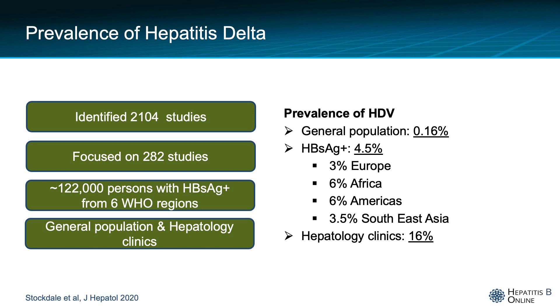They also found that in hepatology clinics, the prevalence of hepatitis delta was 16 percent, and this can help explain that large gap between 4 and 16 percent, as patients that are referred to hepatology clinics are probably sicker and with higher liver enzymes.